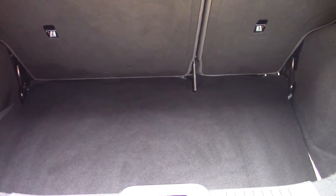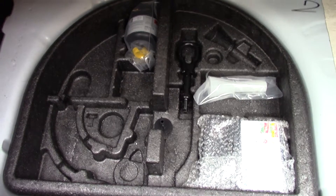Opening up the boot, we can see all of the available space on the inside. And if we lift up this carpet, we've got an inflation kit underneath.